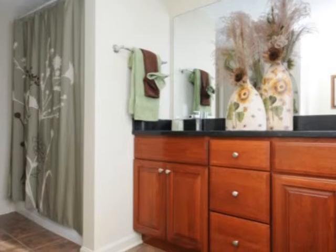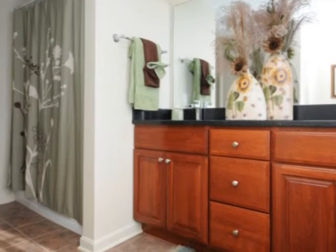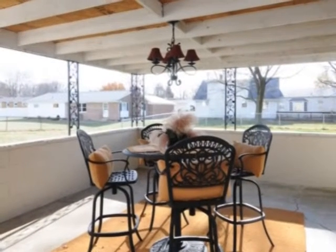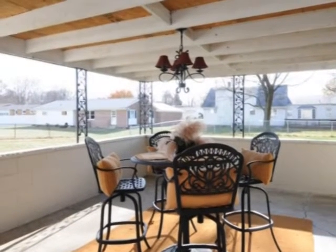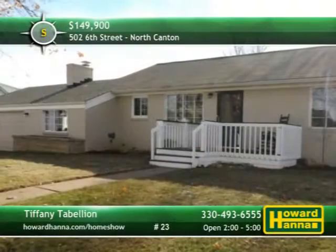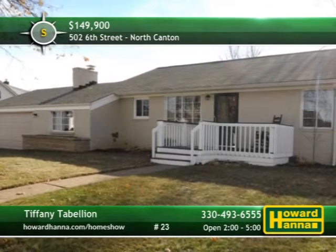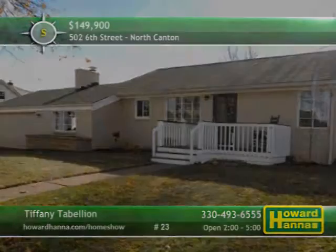The tiled full bath includes dual sinks, and a first-floor laundry simplifies household chores. A covered patio overlooks the oversized wooded yard, which is perfect for relaxing or entertaining. For your personal tour, meet with Tiffany Tabellion this afternoon, and for information on possible financing, contact Howard Hanna Mortgage.